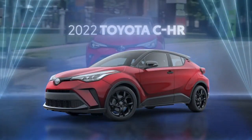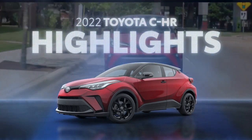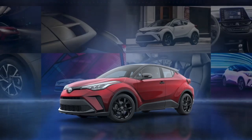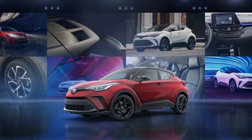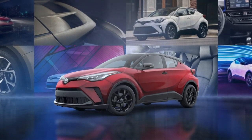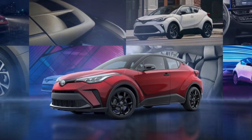Meet the 2022 Toyota C-HR. Quick, nimble, and reshaping what it means to be a compact crossover. Inside and out, C-HR carves its own path with smart engineering and contemporary design that blends SUV utility with hatchback sensibility. So let's take a closer look and see just how many big features this compact packs.